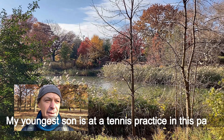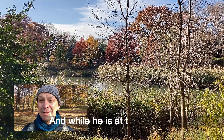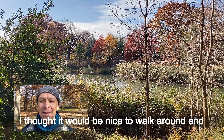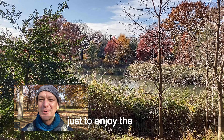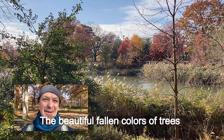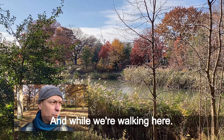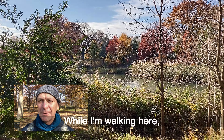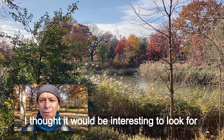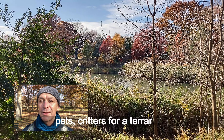My youngest son is at a tennis practice in this park, and while he's in practice, I thought it would be nice to walk around and enjoy the view, the beautiful fall colors of the trees. And while I'm walking here, I thought it would be interesting to look for pets and creatures for a terrarium.